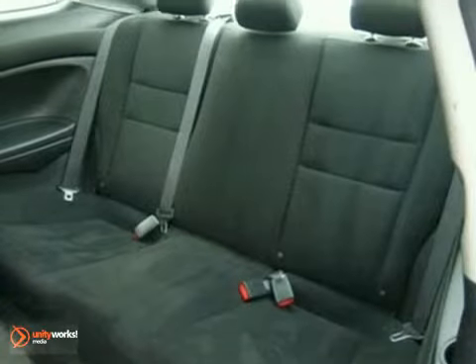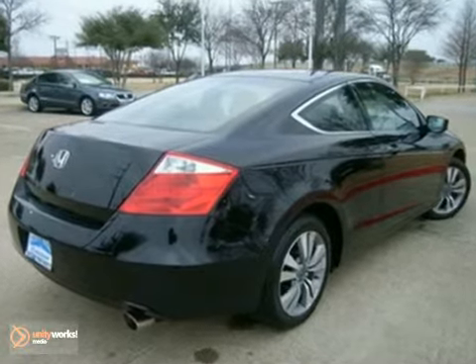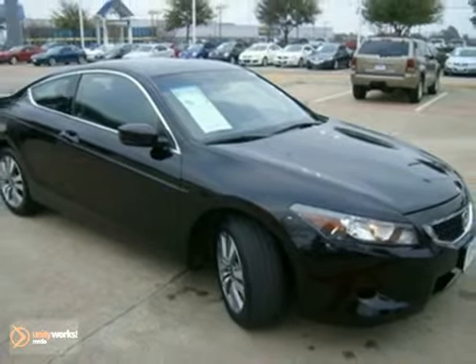Add to that a sunroof, tinted glass, and heated mirrors, and you have an attractive vehicle looking for a new home. We'd love to have you take it for a test drive.